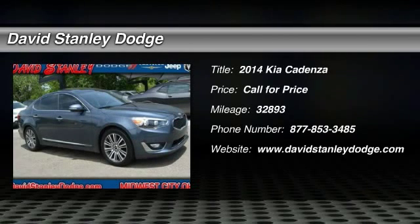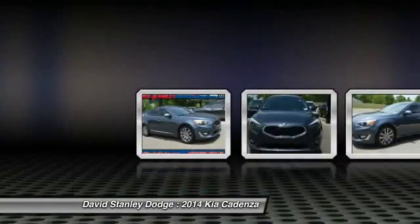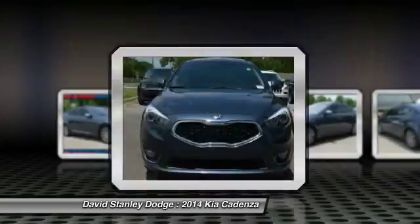The 2014 Kia Cadenza. The Cadenza is a new Kia model featuring European design and styling. This full-size sedan also offers a stylish, roomy, and comfortable interior.